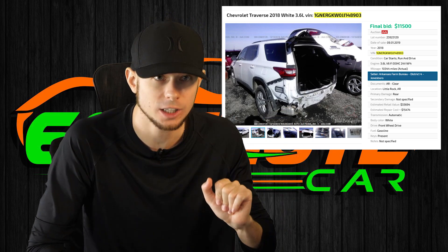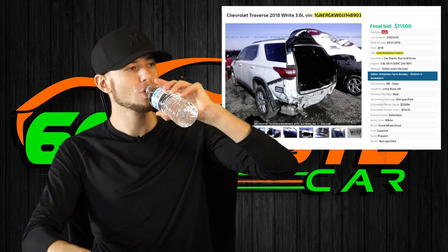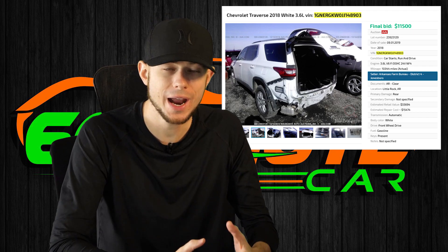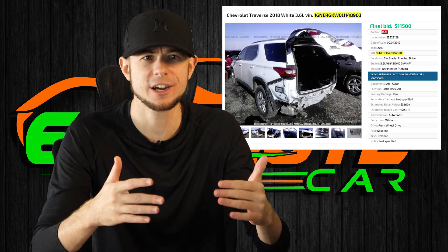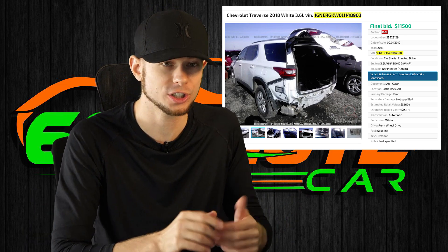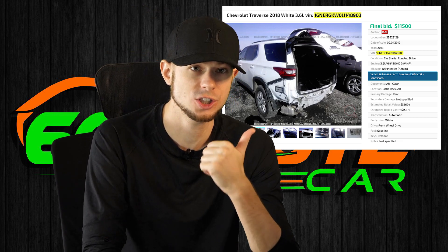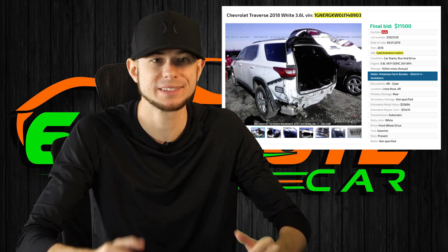Do you think this is $13,000 worth of repairs? That's not $13,000 of repairs. If you know how to repair cars, this is not $13,000 of repairs — and they do know how to repair cars because that's their business. They're doing it five days a week. It was only a few thousand dollars to fix this. Be careful when you're buying rebuilt title cars. Don't get screwed.